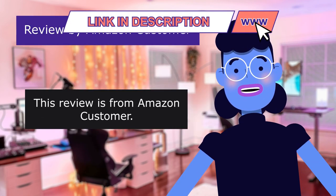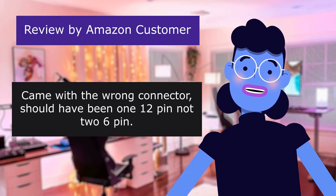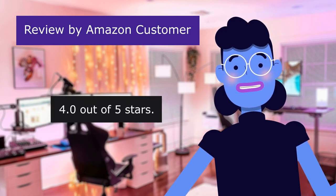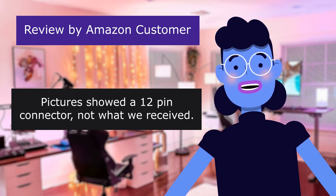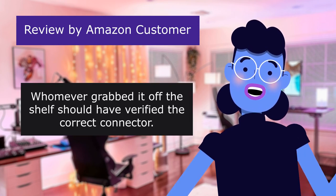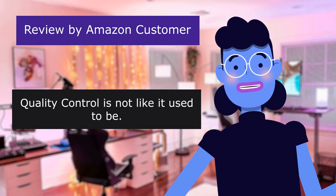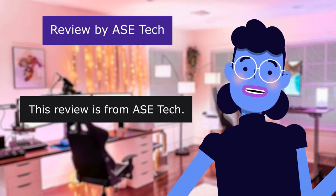This review is from an Amazon customer. Came with the wrong connector — should have been one 12-pin, not two 6-pin. 4.0 out of 5 stars. Pictures showed a 12-pin connector, not what we received. It came with two 6-pin connectors, but we just modified. Whoever grabbed it off the shelf should have verified the correct connector. Quality control is not like it used to be.